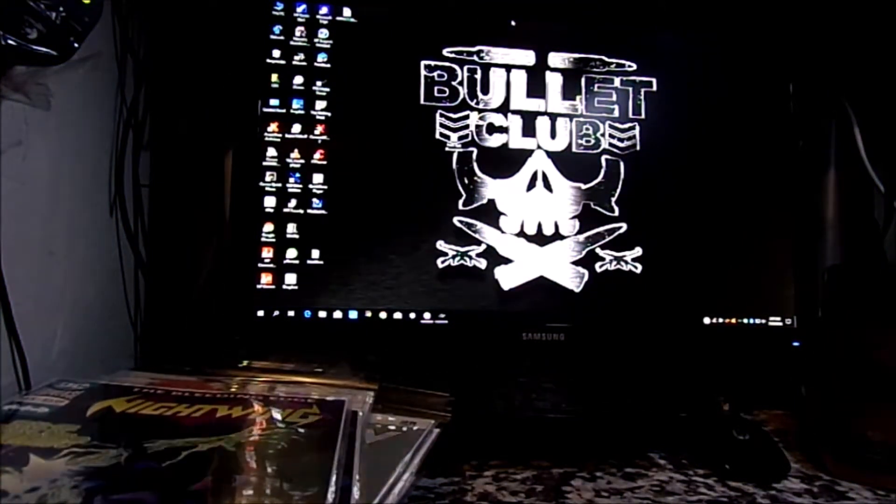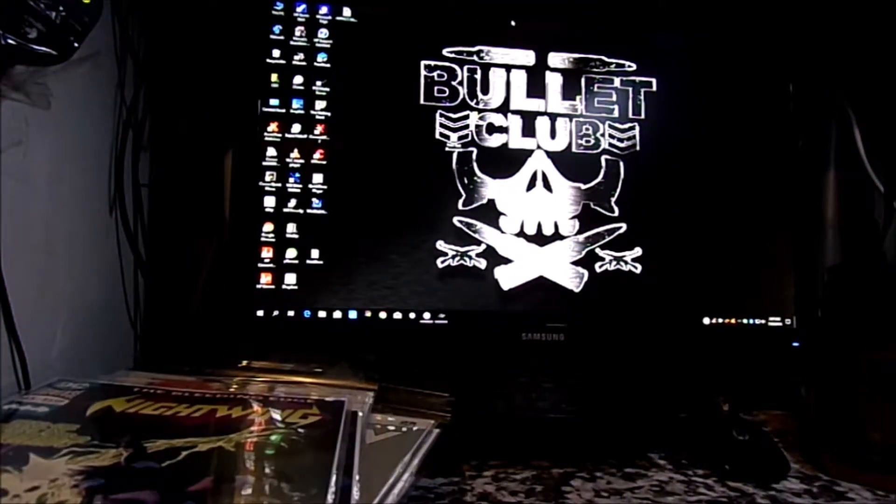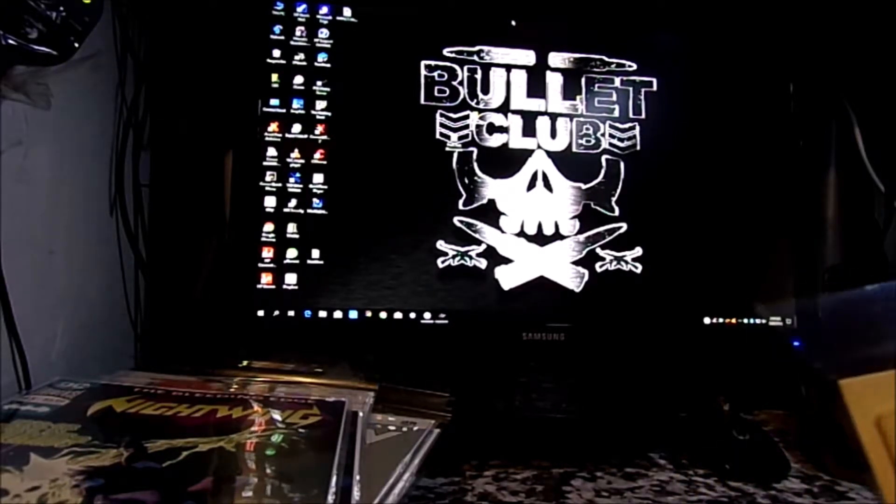And the last one — I haven't even been reading them but I just like them for the covers. I got Medieval Spawn and Witchblade number two.